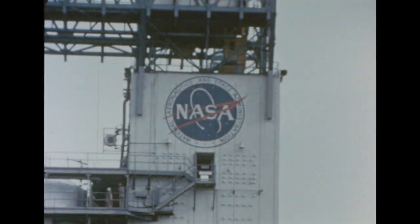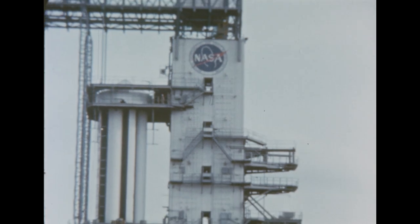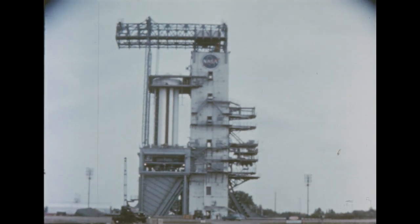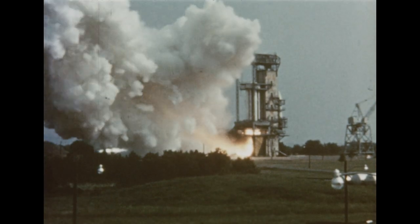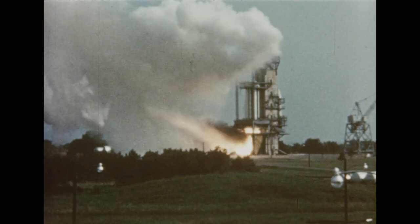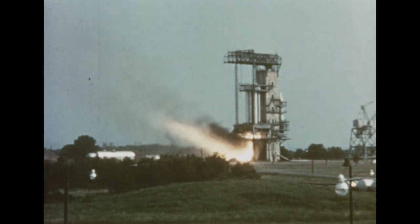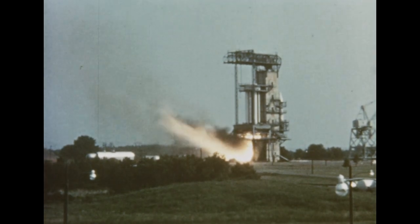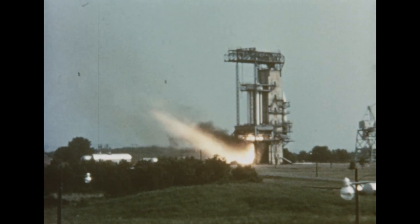A new series of static test firings of the modified Saturn test booster, SAT-1, began this quarter at Marshall. On December 20th, a successful 60-second test of all eight engines was conducted. An earlier test on December 2nd had been terminated by a malfunction sensor at 1.7 seconds. Difficulties involving excessive low temperature of an engine component were corrected before the second firing.